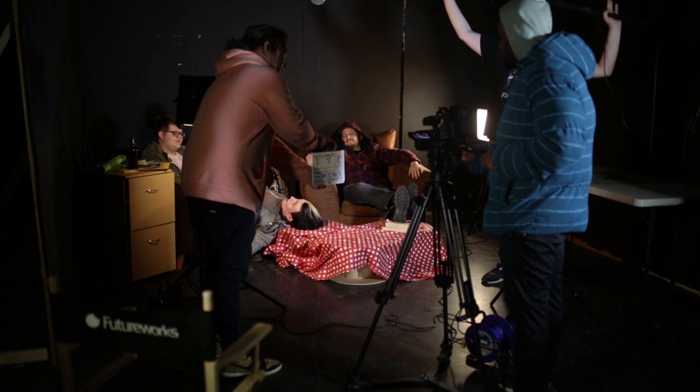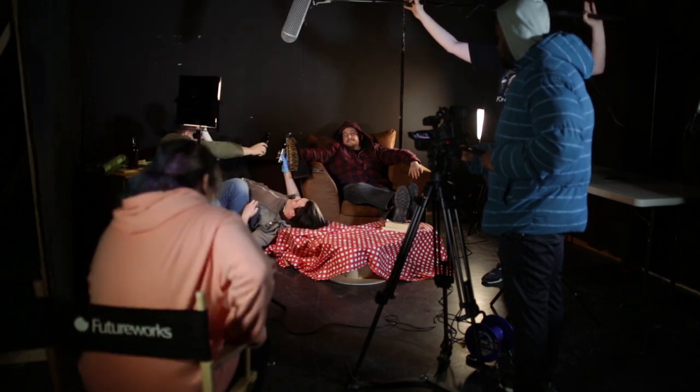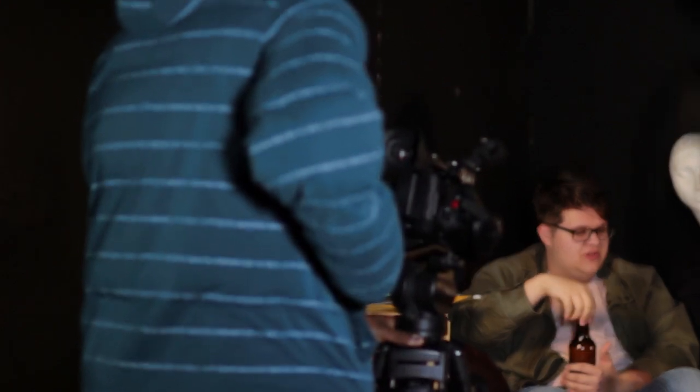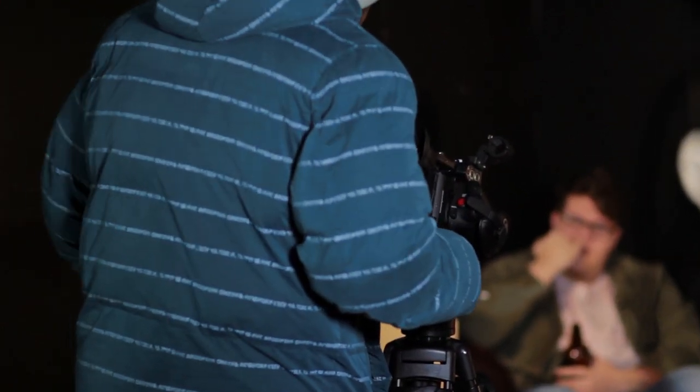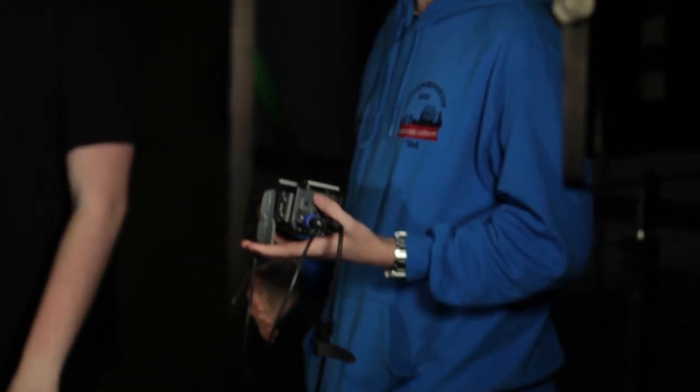My name is Gary Knowles and I'm a film and TV tutor here at Futureworks. I teach on numerous courses here. I teach content creation to visual effects students and content creation to post-production students, but my main focus is working with independent filmmakers. I'm a filmmaker myself and I enjoy teaching the first and second years on the independent filmmaking course.